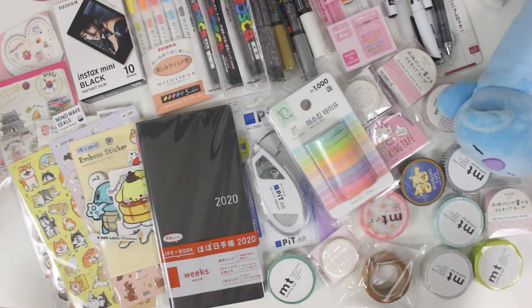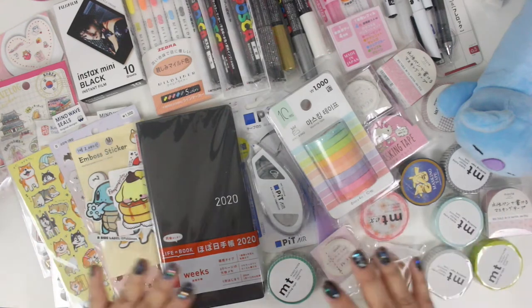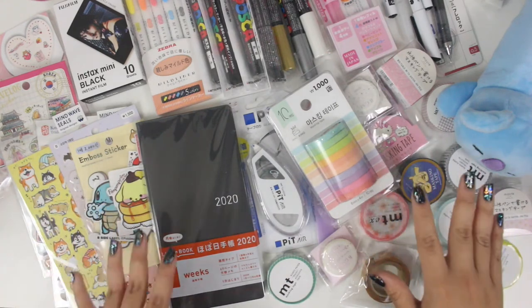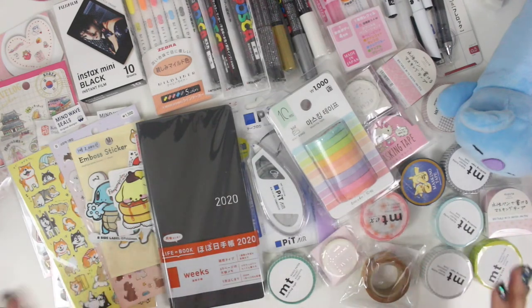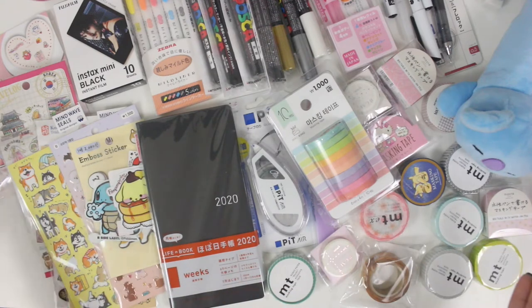So if you know anything about stationery, you would know that those countries are such great places to pick up stationery. There's a lot of stationery that we don't typically find in box stores in the U.S. that you can find there. So while I was there, I picked up a couple of things. I just wanted to do this quick haul video so you guys can see what I picked up, in case you were traveling there and wanted to look for things, or if you were just interested to see what I actually picked up.